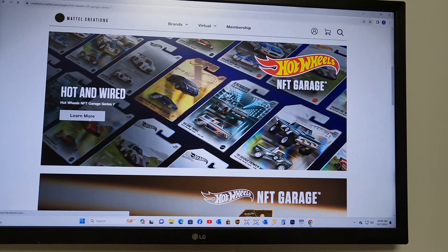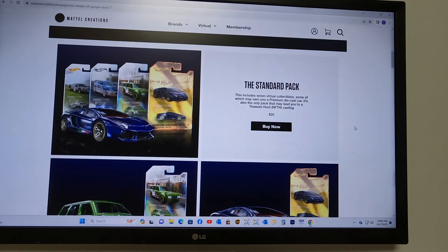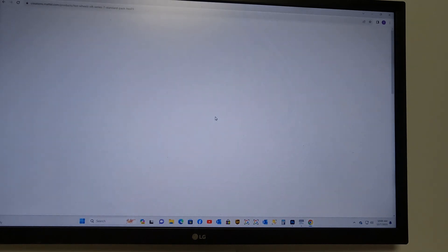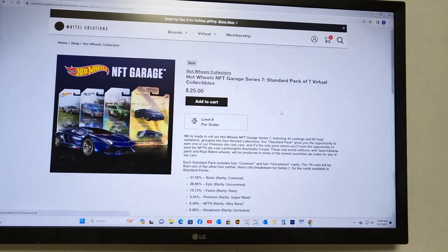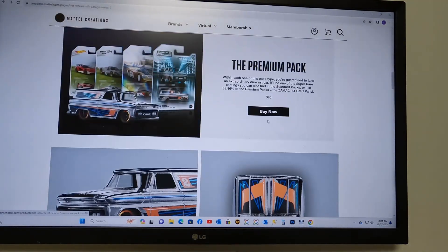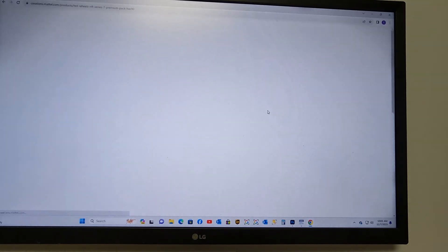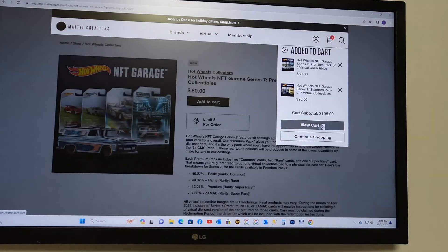See if it'll let us get in and get them. Mattel's site is always a little slow. Okay, continue shopping — we can put one of those in our cart, put some premium packs in. We've got one of each. Go to the cart.